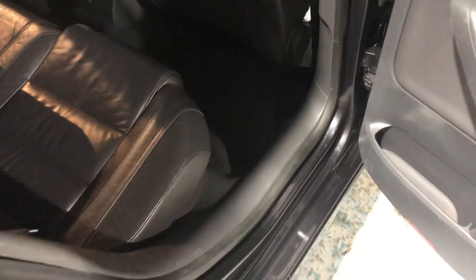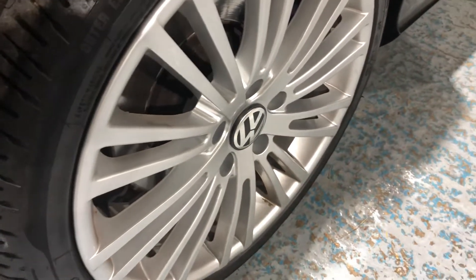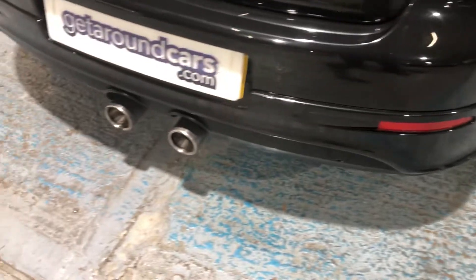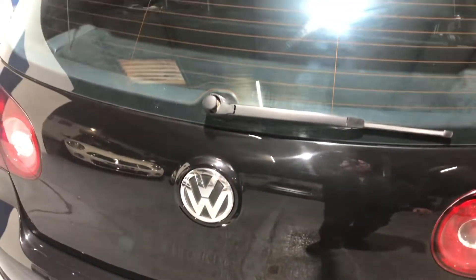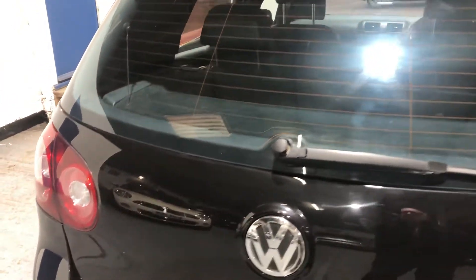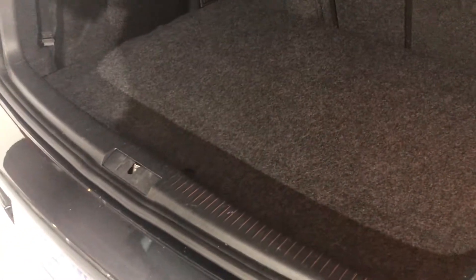Lots of leg room. It's a little bit dark today. Fuel filler cap is on the driver's side. Let's have another look at these alloy wheels — great condition. Twin tail pipes. Rear wiper, high level brake lights. Let's look in the boot area — lots of space, looks like it's never been used. It's got a 60-40 split in the seat, so you can put one section down or both sections.